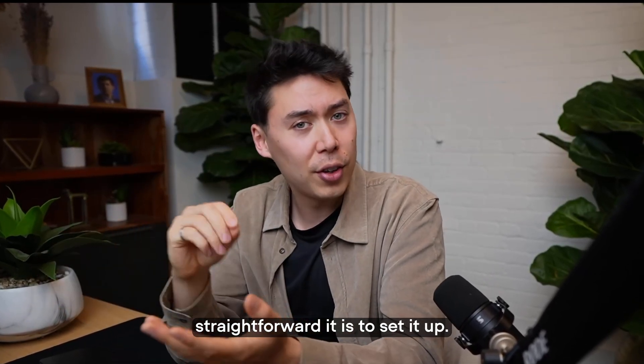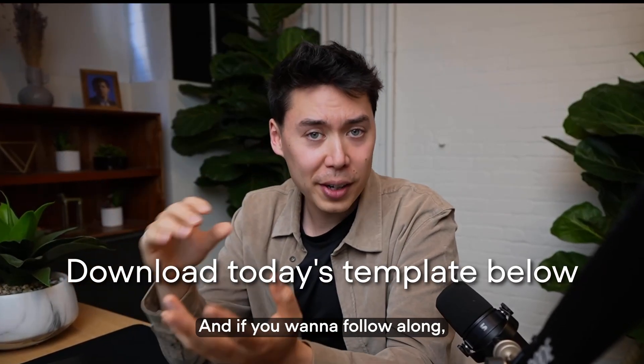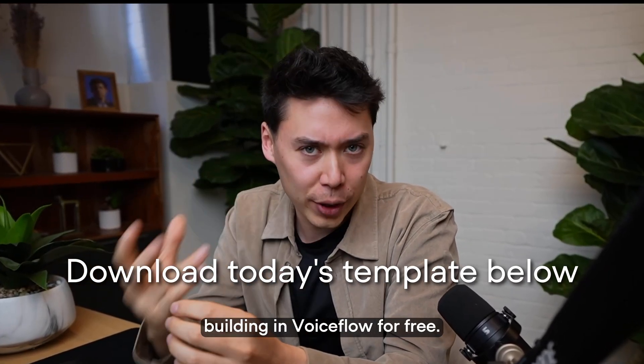I'm gonna show you how straightforward it is to set it up. But first, subscribe for more tips and tricks like this. And if you want to follow along, click the link below to start building in VoiceFlow for free.